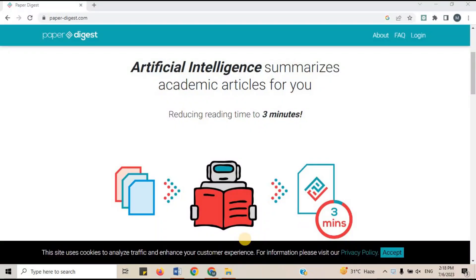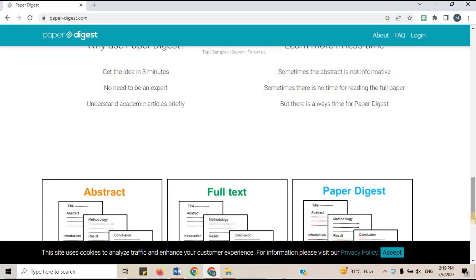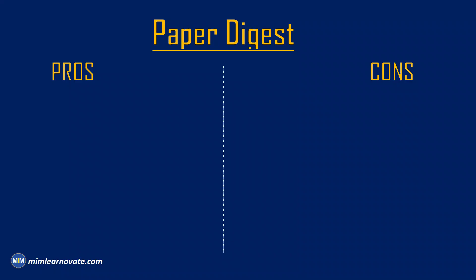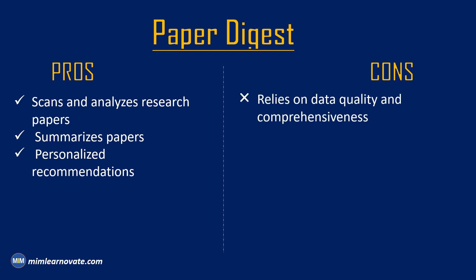3. Paper Digest. Paper Digest is a tool that allows you to summarize and cite academic papers. You can find similar publications and determine the key findings with the help of Paper Digest. Pros: It is an AI tool that scans and analyzes research papers, extracting key information such as titles, authors, abstracts, and citations. It employs natural language processing to summarize papers, providing researchers with concise overviews for decision-making and citation selection. Paper Digest offers personalized recommendations based on users' research interests, helping them discover relevant papers for citation. Cons: The accuracy of its summaries and recommendations relies on data quality. Users should conduct thorough reviews of the original papers to ensure the accuracy and integrity of their citations.